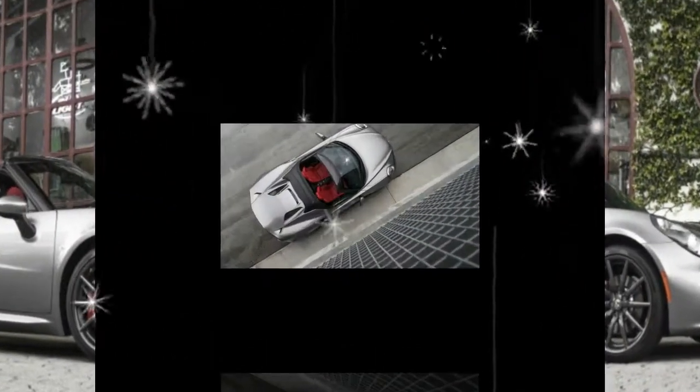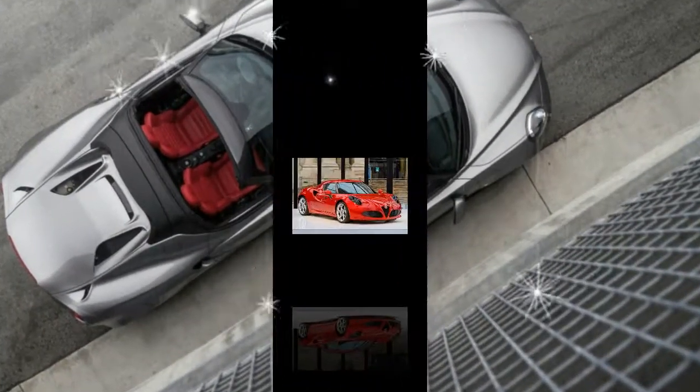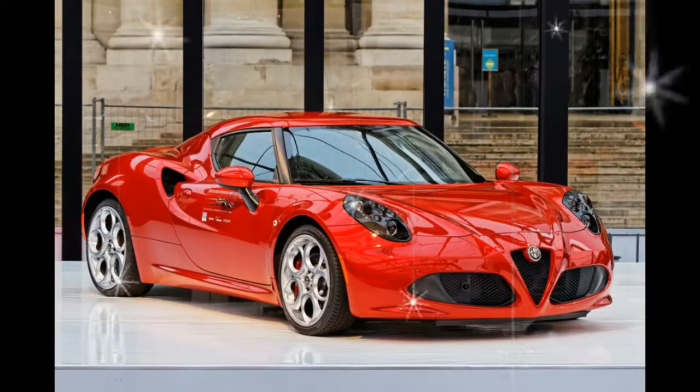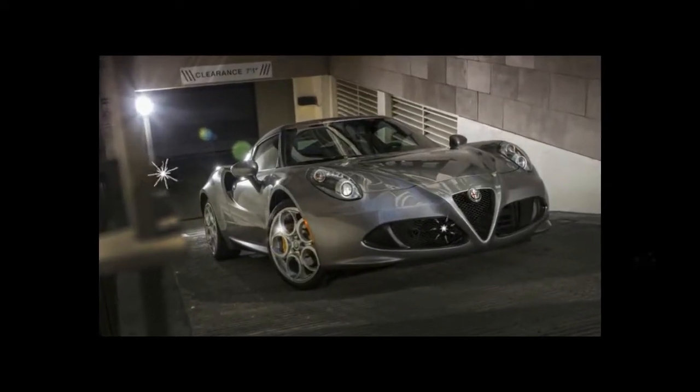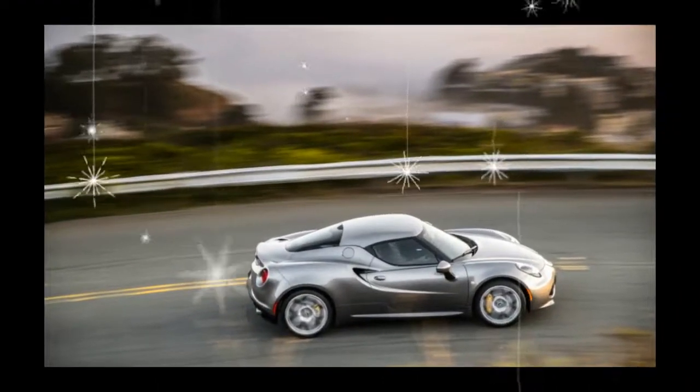That's the good. Offsetting that is that the starting price of $57,495 for the Coupe and $67,495 for the Spider increases rapidly with options, the car lacks a manual transmission option, and livability is rough.